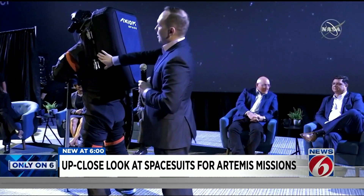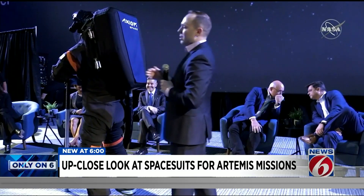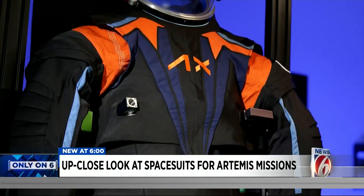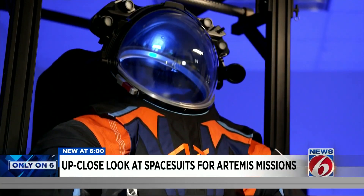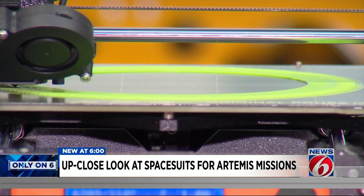The life support system — that's the box on the back of the suit — Axiom can't show us theirs because it's proprietary. It contains the filters and adds oxygen while removing carbon dioxide. That alone has taken Axiom years to perfect.